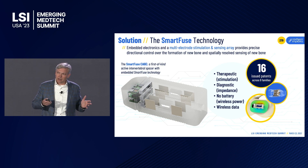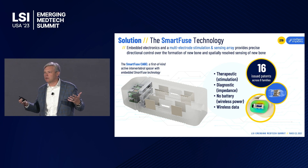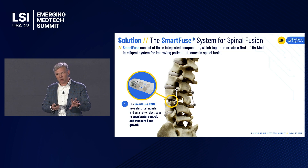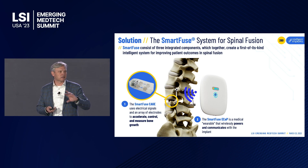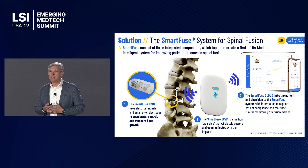On the diagnostic side, because bone is an electrical insulator, as new bone grows in we can see that across those same electrodes and spatially resolve where the bone is. We pair that therapeutic and diagnostic together to start closing the loop. There are no batteries — we power it wirelessly. We've got 16 issued patents across nine families. The implant is powered by an external wearable called the e-cap, which wirelessly sends power to the implant, activates it, and collects data that transmits back to the cloud.